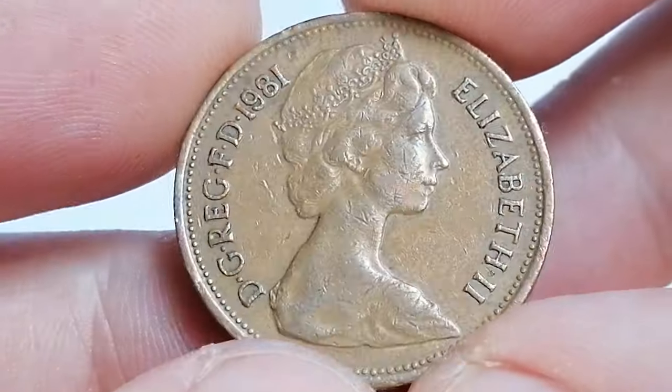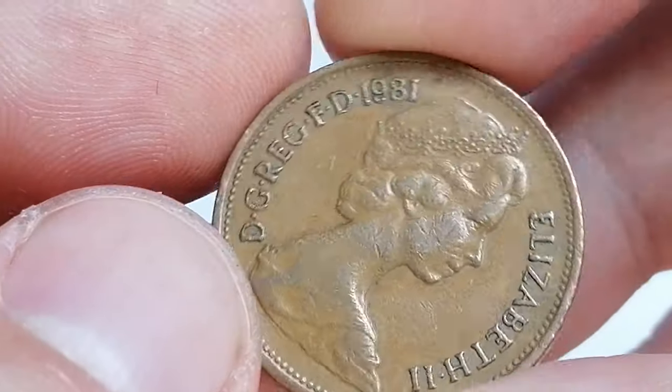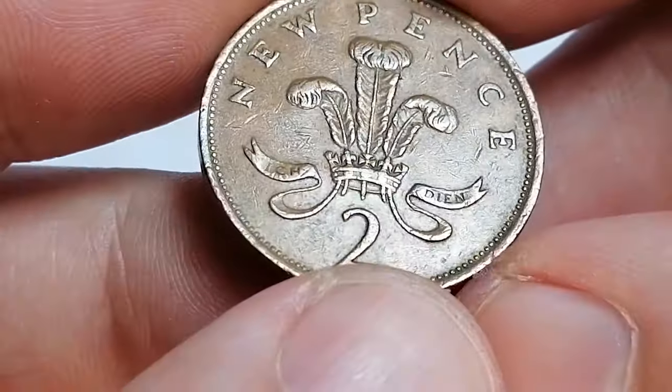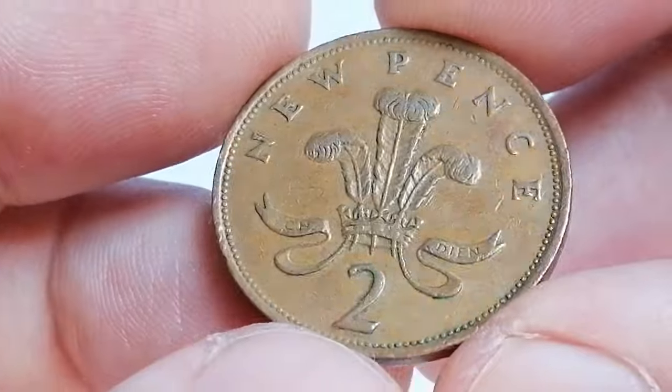In extremely fine to uncirculated condition, the coin's value can range from one to three pounds depending on the exact grade. Proof versions of the coin are more valuable, though they are rarer and sought after by collectors.